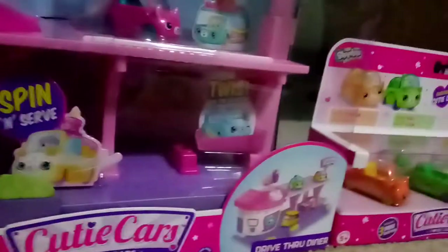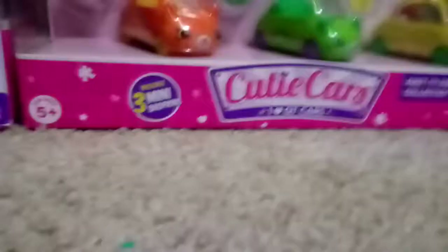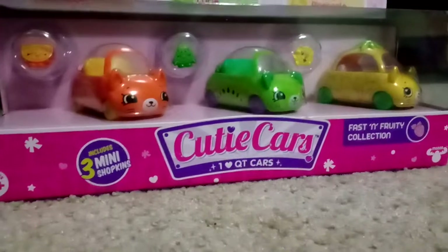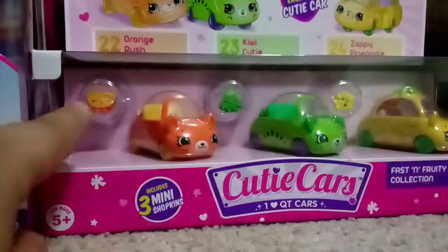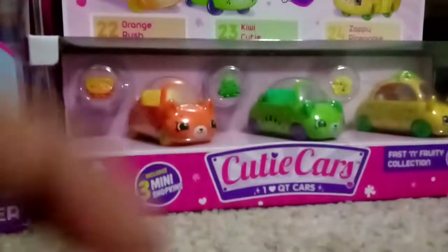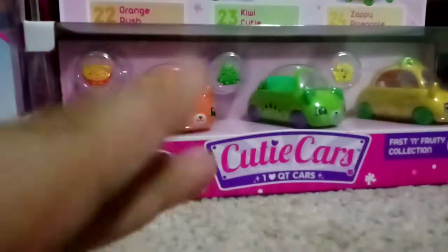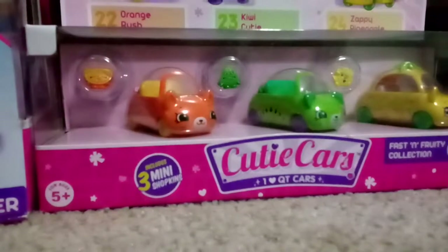It looks so cool, I can't wait to make the video when you guys will see it! And I also have the Cutie Cars Fast and Fruity Collection. Look at how miniature those Shopkins are — they're so cute! Now onto Barbies — I only got two categories: Shopkins and Barbies.